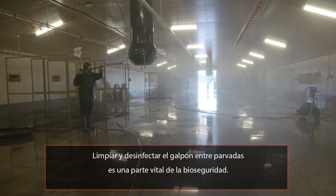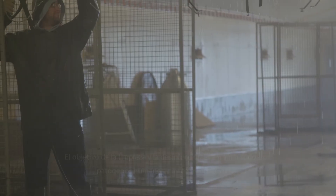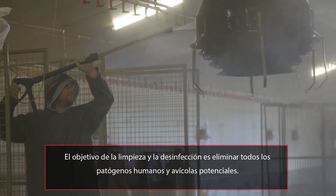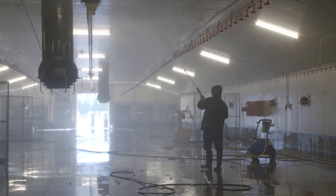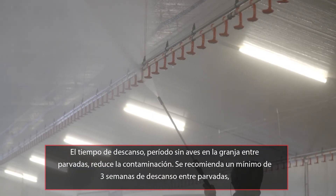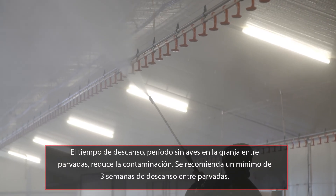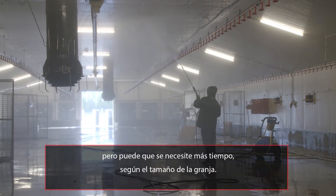Cleaning and disinfection of the houses between flocks is a vital part of biosecurity. The goal of the cleaning and disinfection process is to remove all potential human and poultry pathogens. Downtime, or the period of time with no birds on the farm, between flocks will reduce contamination, and a minimum downtime of 3 weeks between flocks is recommended, but it may need to be longer depending on the size of the farm.